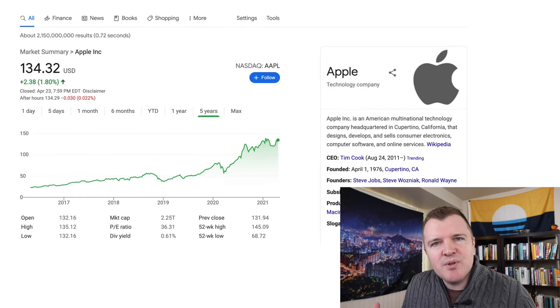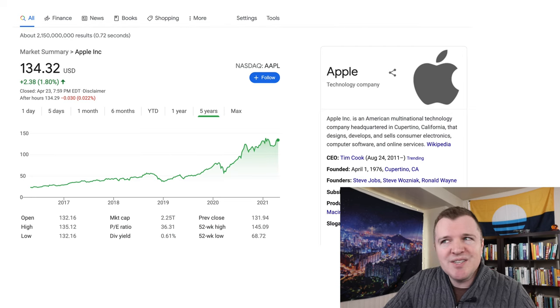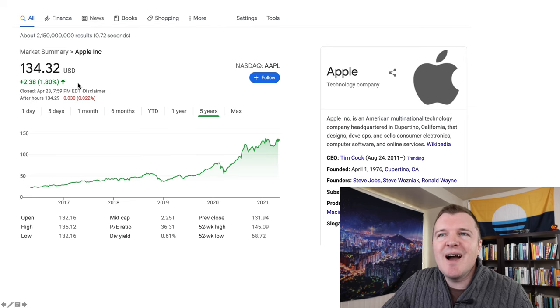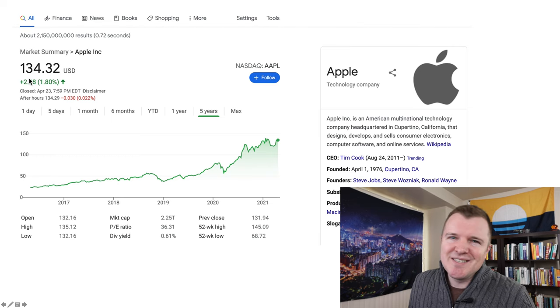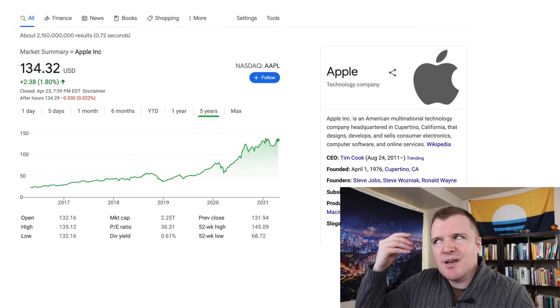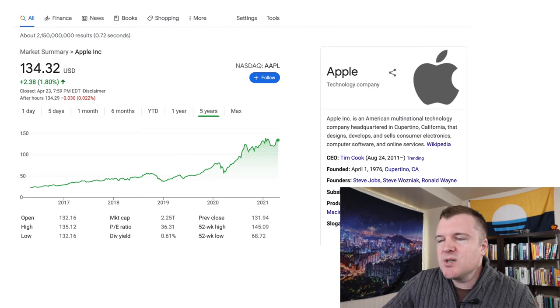So let's do an example with Apple. This is a company perhaps you think in one to three years the share price is going to be higher than it is today. Apple's share price is currently at $134. Are you feeling confident that in one to three years Apple's share price will go up? Then maybe purchasing a LEAP is a good idea for you.